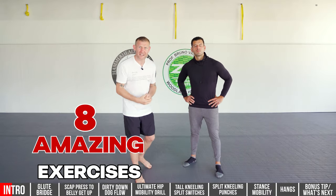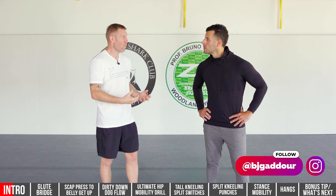Now, before we get into these eight amazing exercises, BJ, tell us a little bit about mobility and why we should be doing it.